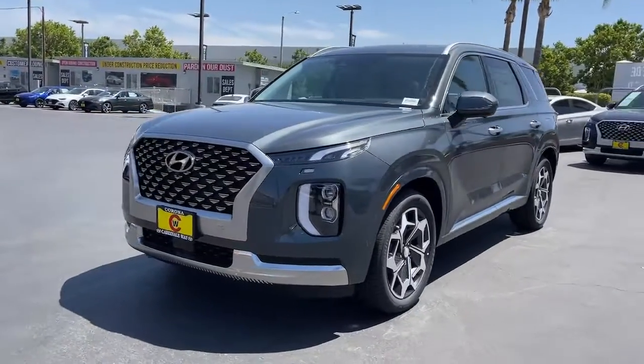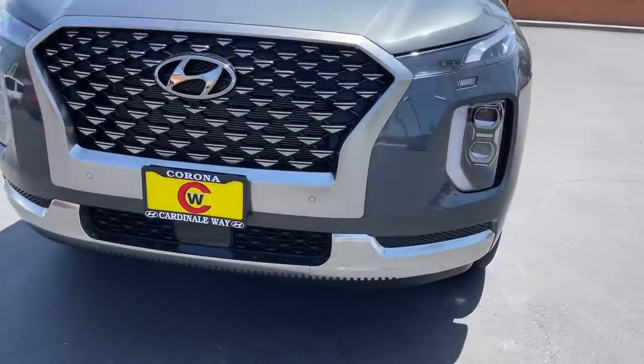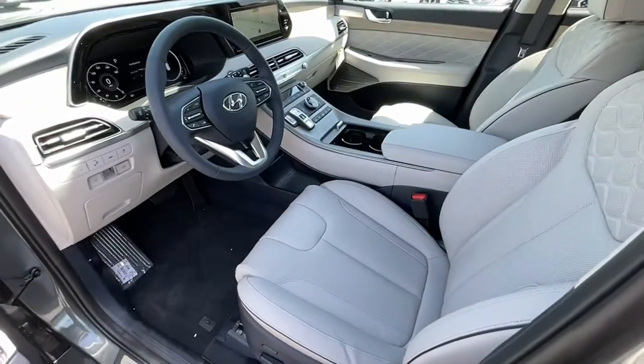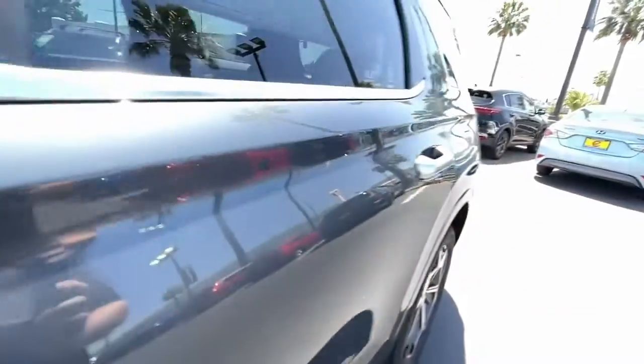The following are some of this vehicle's highlighted options: navigation system, sun/moonroof, keyless entry, power liftgate, electronic stability control, third-row seat, seat memory, intermittent wipers, universal garage door opener, and trip computer.